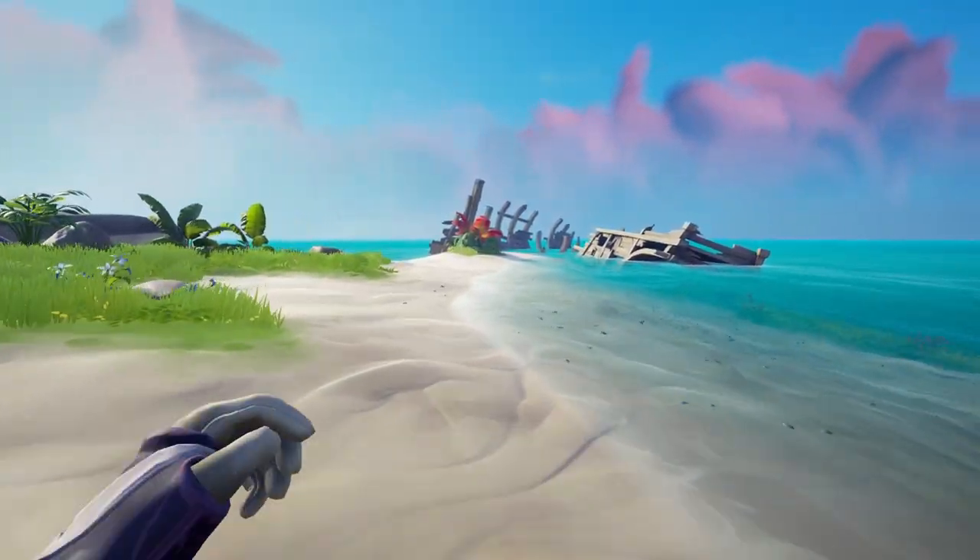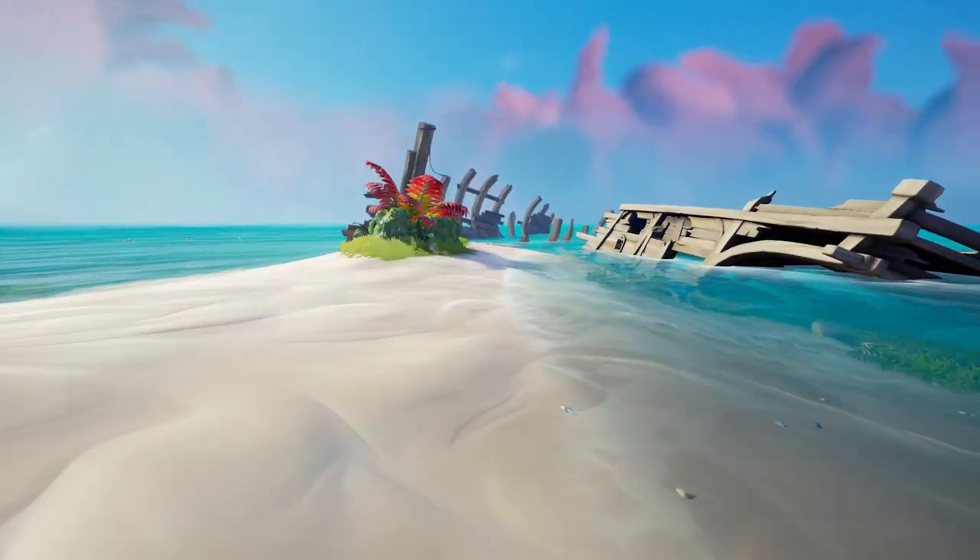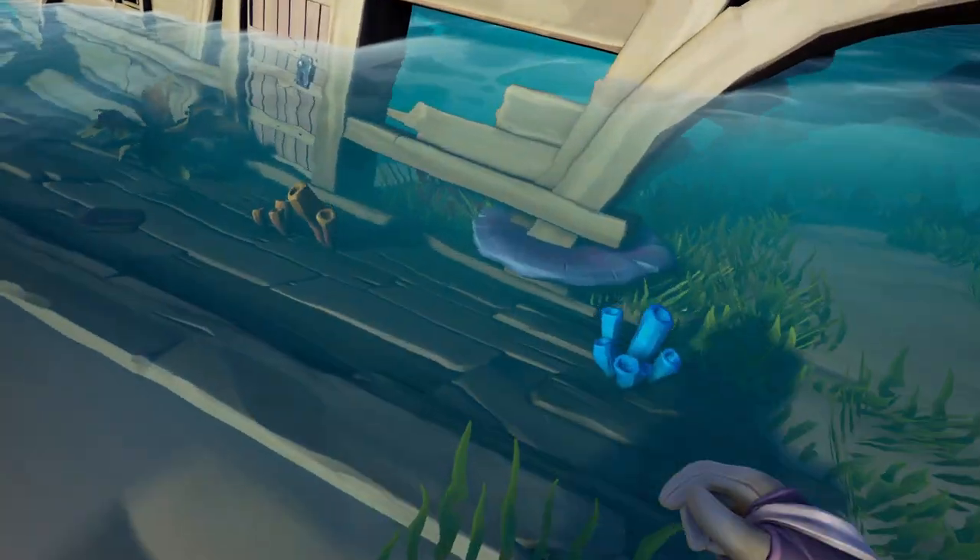The first location is back on the beach where you originally dug up the chest. Right next to where you dug up the original chest there's a shipwreck, and right next to the door in the water on the wooden platform is where you're going to find your first journal.